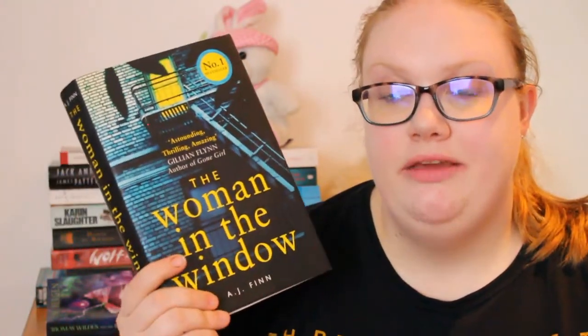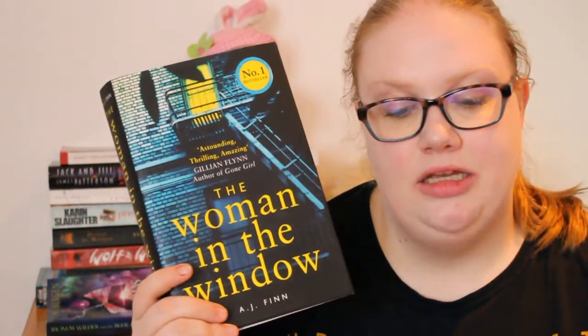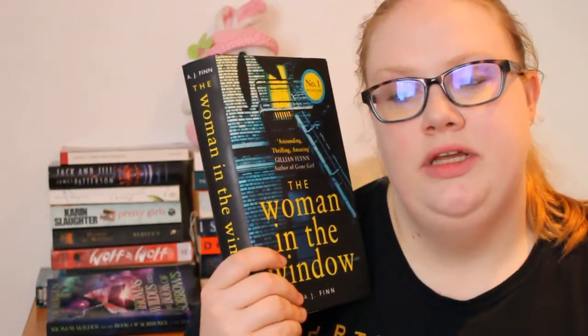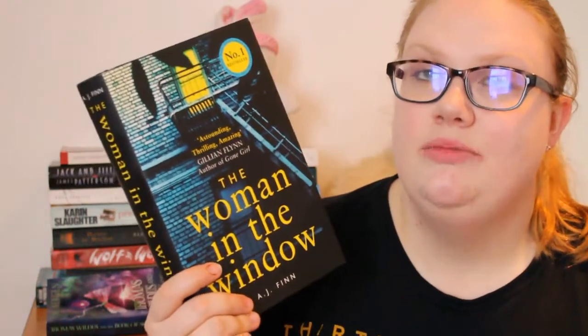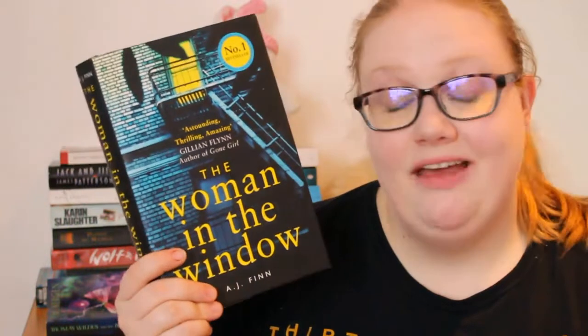I've read the first chapter — only about four pages — but I really enjoyed the way it was written. It follows a girl named Anna who is watching a house opposite, taking pictures with a camera, which is a little creepy. It reminds me of The Girl on the Train in terms of the unreliable narrator angle. She mentions she likes to drink morning and evening, so I'm not sure whether to believe her. Very excited to read this one.